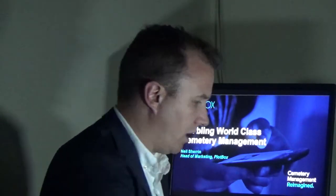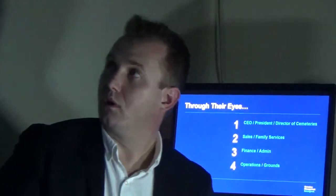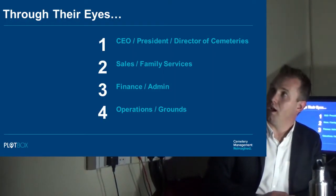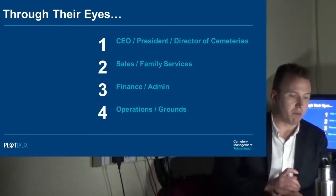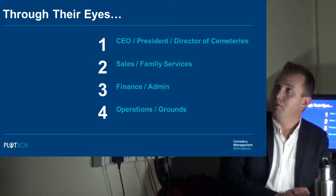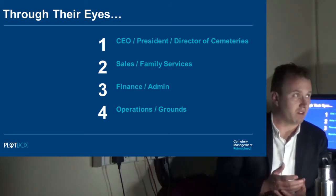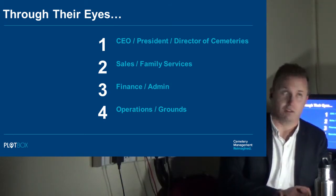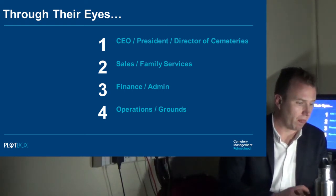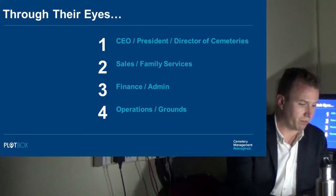We'll assess Plotbox and give you some insight through the four main personas in the organisation: the leader of the business — the CEO, president, or director of cemeteries; your sales or family services counsellor; your finance and administration function; and your operations or grounds management. We'll take a look at each of those.